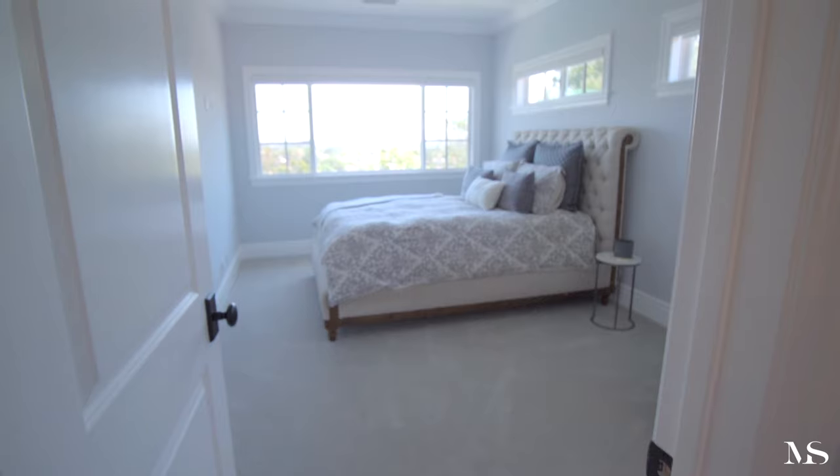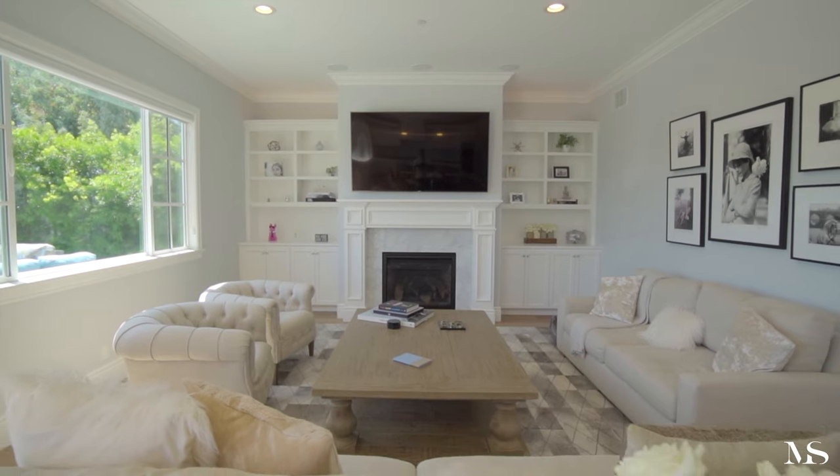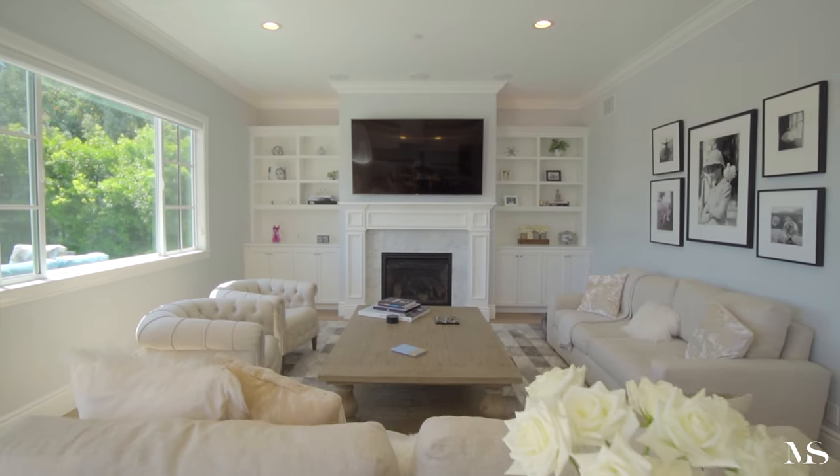The home sits on an 8,500-square-foot elevated corner lot with five ensuite bedrooms. This home is truly an amazing property and I think someone is really going to enjoy not only the location but all the things this home offers. For more information or a private tour, please make sure to reach out.